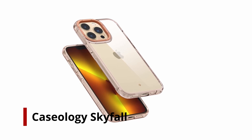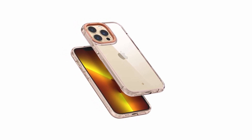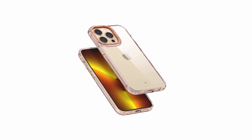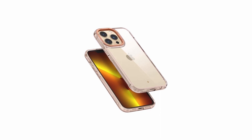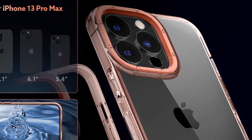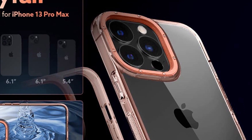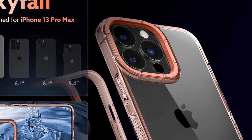Number 1: Casology Skyfall. To show off the design of your iPhone 13 Pro Max, get a clear cover with closely sculpted edges. Both sides have a built-in grip for a secure and pleasant hold. A raised lip protects the camera and a matching bumper is available in a selection of fashionable colors. Military-grade protection is certified, and wireless charging and screen protector compatibility are both available. Compatible with the iPhone 13 Pro Max Case Clear, Casology Skyfall, 2021.